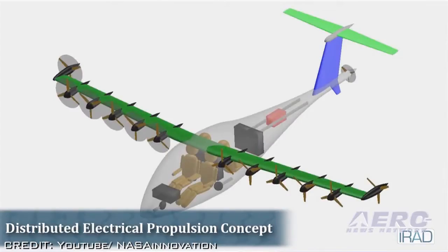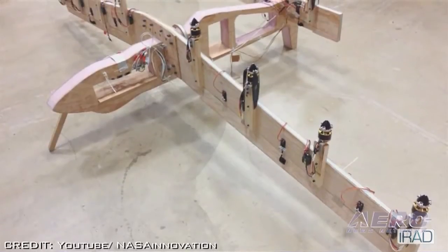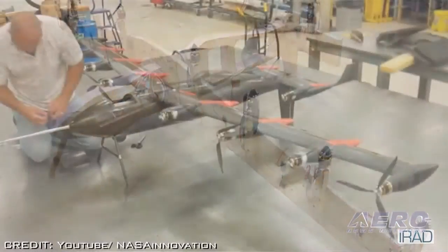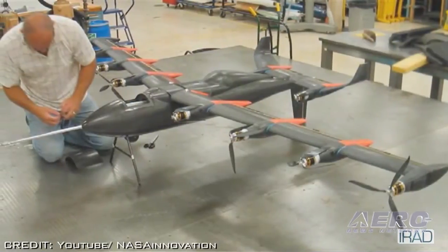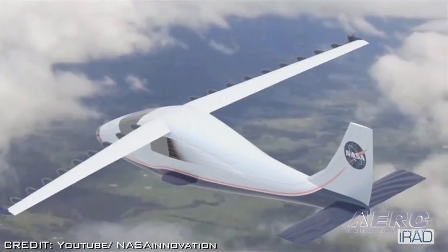Researchers hope to fly a piloted X-plane within the next couple of years by removing the wings and engines from a Tecnam P2006T light sport aircraft and replacing them with an improved version of the LeapTech wing and motors. It's not known that the X-plane will be light sport eligible.